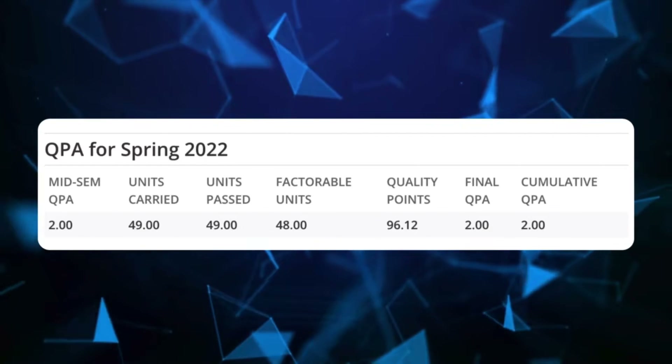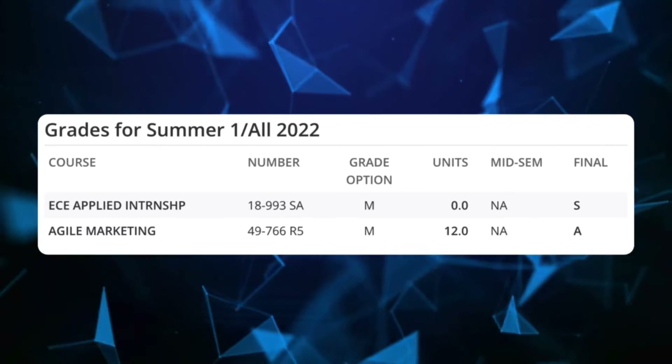My GPA for that semester ended up being a 2.0. I know that sounds really bad, but here's the thing — I graduated with almost a 4.0 in undergrad, and that did not help my professional life in any way. My boss at AWS did not care about my GPA, and I'm pretty sure I could have gotten the same job with a 3.5 GPA. So I took an easy marketing class over the summer, got an A, and bumped my GPA slightly.